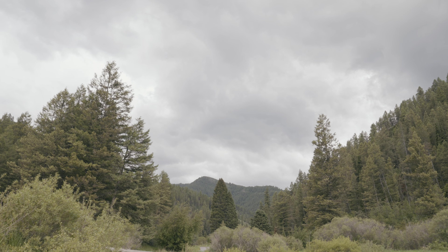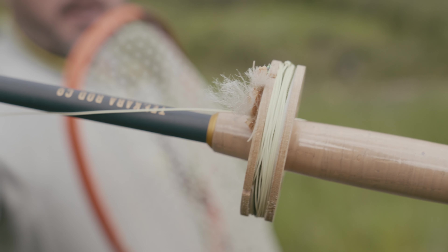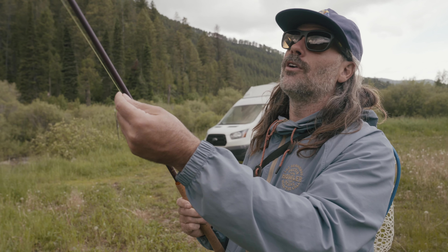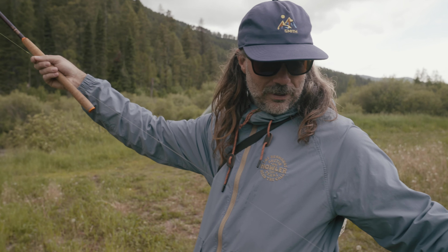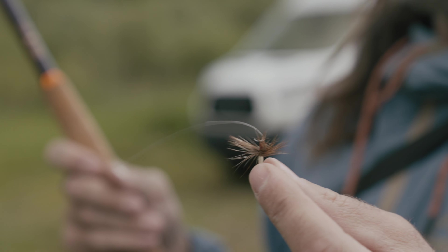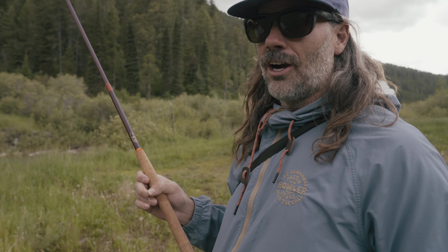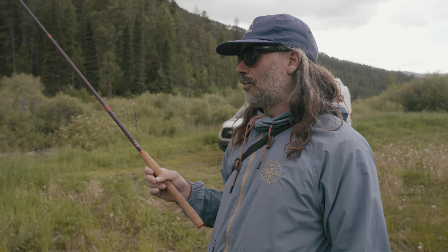What's your setup today? My setup today is pretty simple - it's a little golden stone called a chubby Chernobyl, and that's it. You can tie a dropper on, they might eat the dropper. I have the sawtooth, doing an eight-foot level line and then about three feet of tippet, fishing a little kabari. We haven't seen any fish yet except for one rise when we first got here, so hopefully this will bring them up. We'll switch flies and see what works.